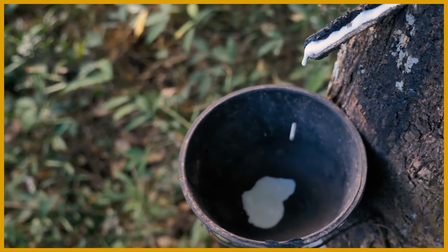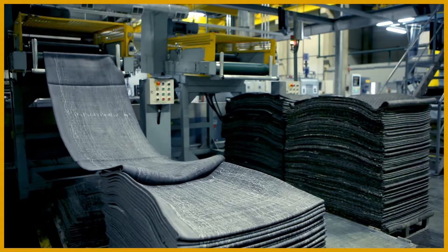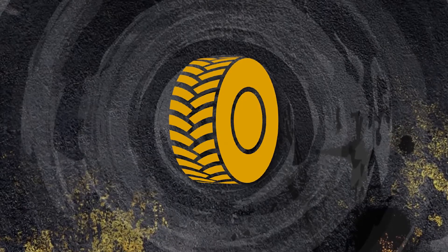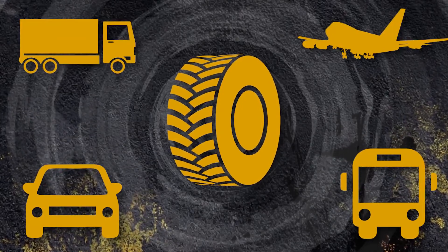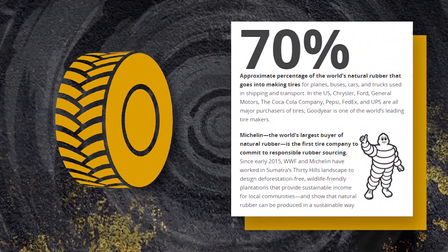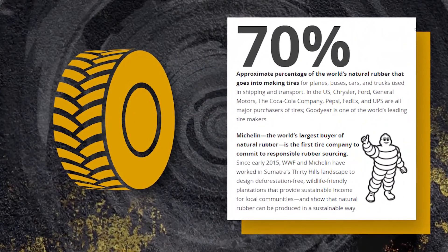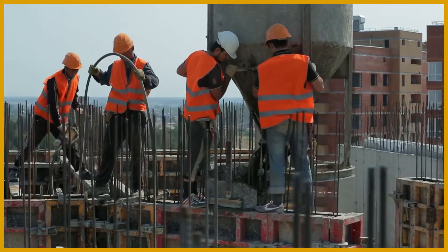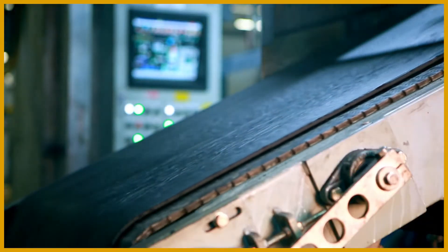About 20 million tons of natural rubber are used per year. So many different industries use natural rubber. Tire production for cars, buses, trucks, and planes used about 70% of the world's natural rubber supply in 2016. Rubber is also essential in healthcare, manufacturing, and construction, to name a few other industries.